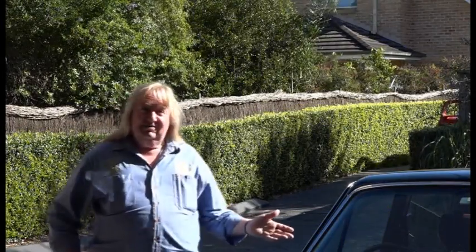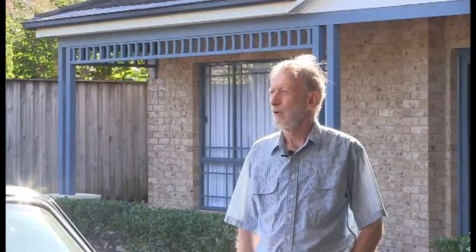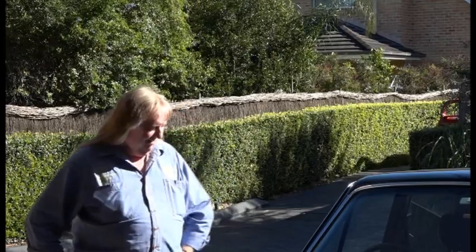I'm here talking to David about what in Australia is a very rare car, and that's a Triumph 2500 estate. Now how long have you had this one? I bought it in 1976. 1976? My goodness.